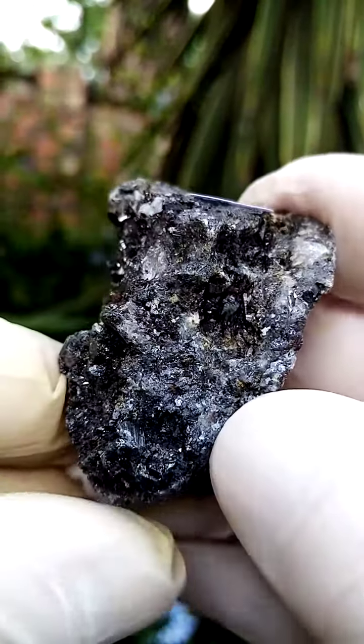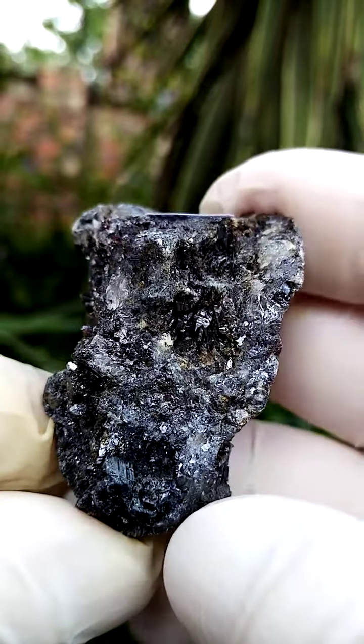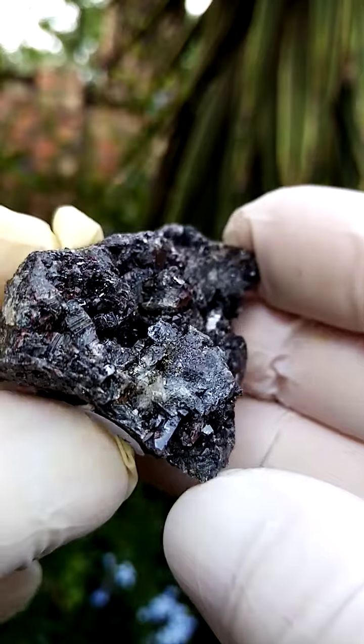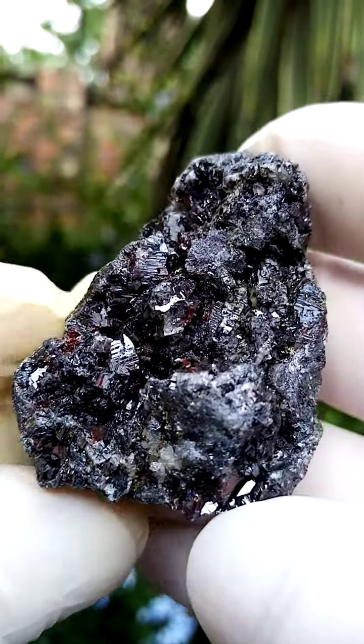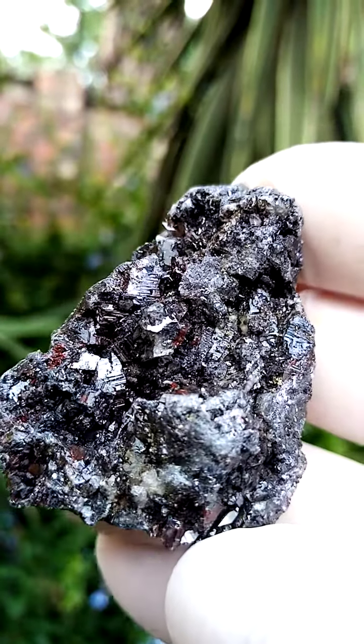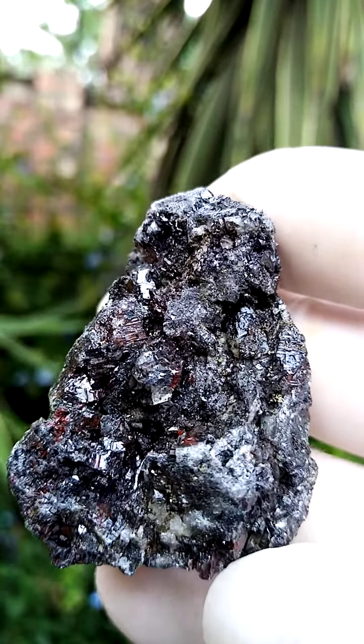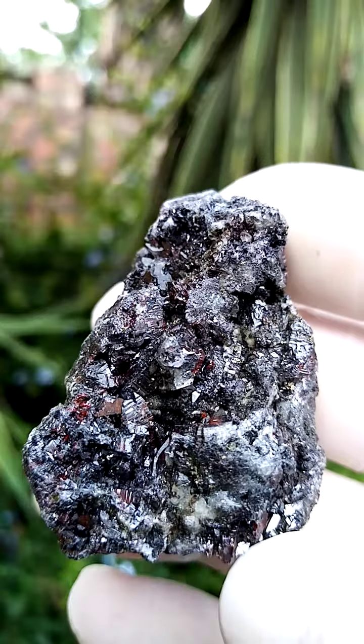There doesn't seem to be a lot of galena in the matrix. Galena usually has a cubic fracture zone, which makes things quite heavy, but sericite makes specimens quite heavy as well — and it is quite heavy. Photographically, well, my still picture isn't all that good, so hopefully this assists a little bit.